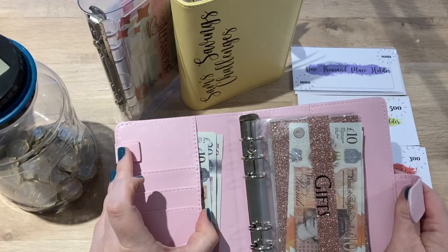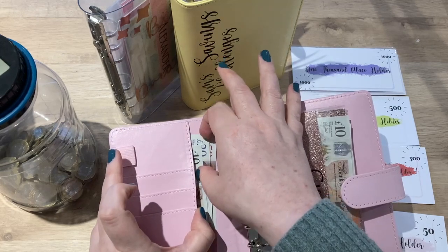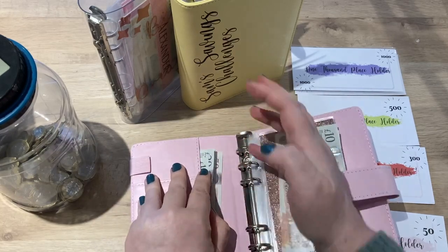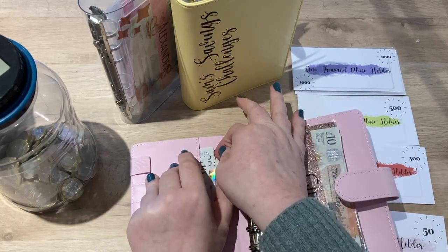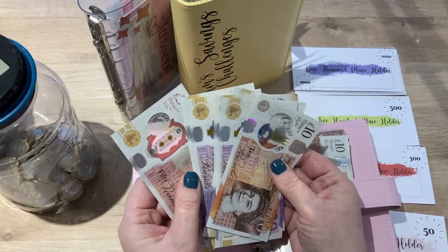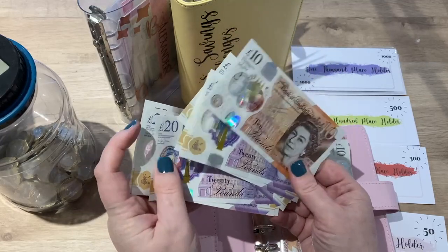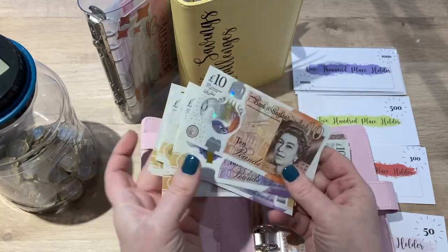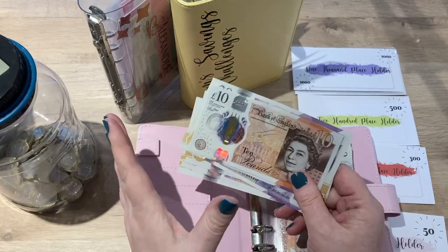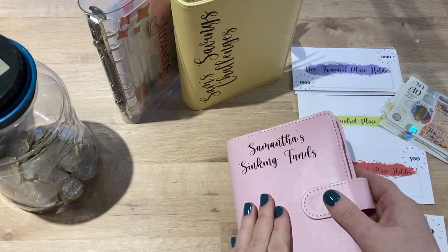There's some extra cash in this binder because last week, in my end-of-month check-in for debts and savings, I realized I had hit my target of one thousand pounds for my emergency envelope. So this is the excess — about £160 surplus. I asked you all what I should do with it, got some really good ideas, and I've decided what I'm going to do — I'll come back to that at the end.